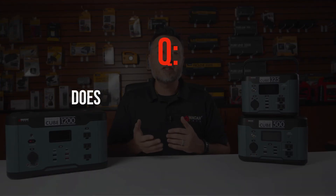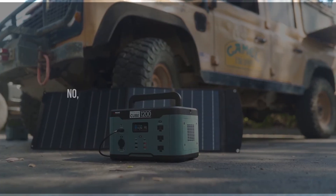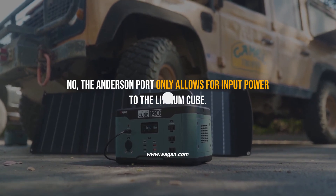Does the Anderson power port allow power in and out? No — the Anderson power port only allows for input power to the Lithium Cube.